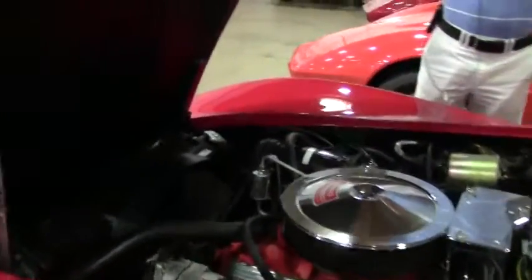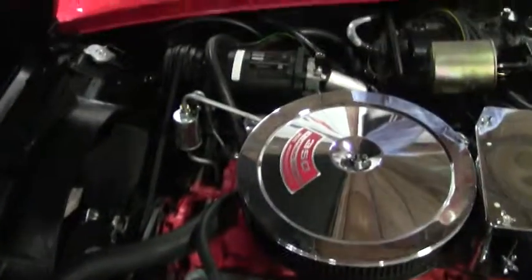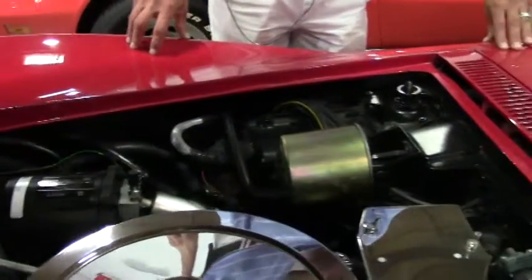And of course, under the hood, you're going to see that it's as clean as the exterior. Here is your factory air conditioning unit. Everything's clean and in the places it should be.